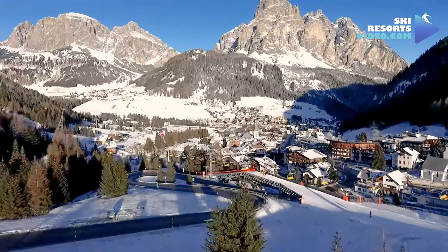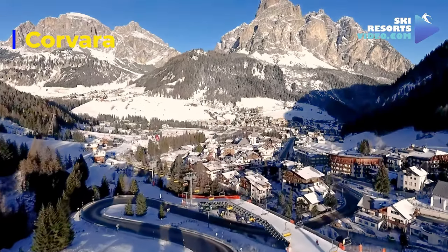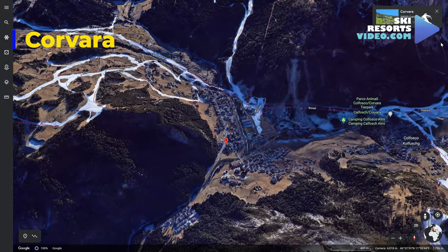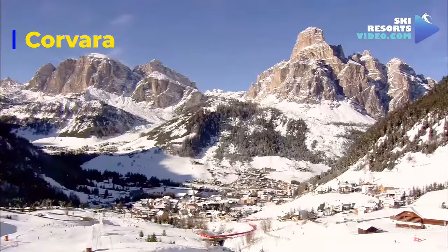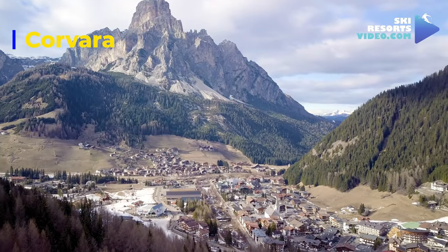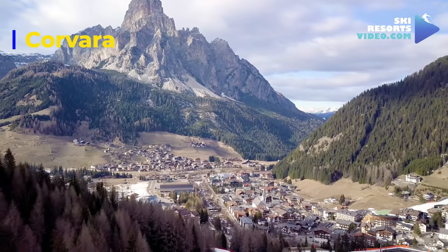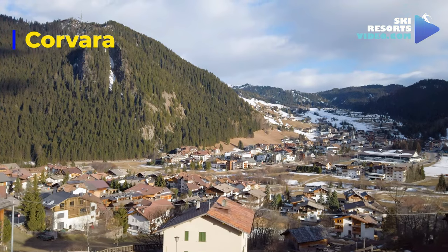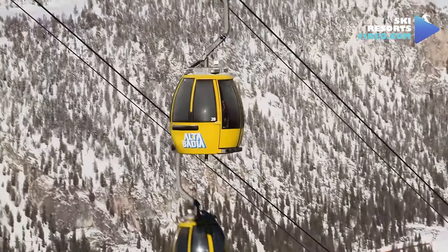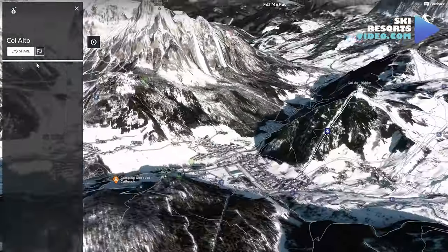The next village is the most famous in Alta Badia and the best located: Corvara. Corvara sits on the northeast corner of the Sella Ronda Carosella. If Alta Badia is the cream of Italian ski, Corvara is the cherry. Unlike Colfosco, which is in shadow all December and January, Corvara is sunny. Three major gondola systems surround Corvara.